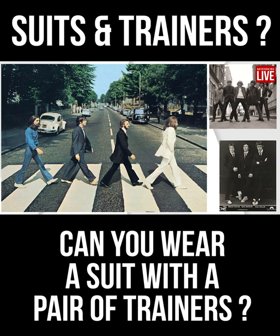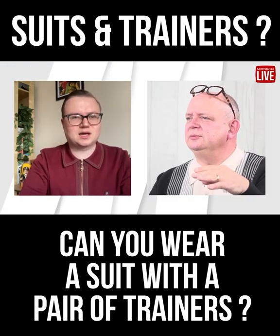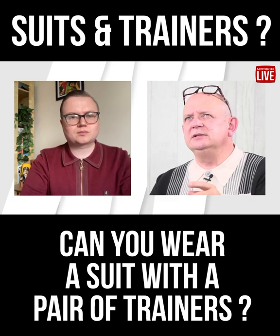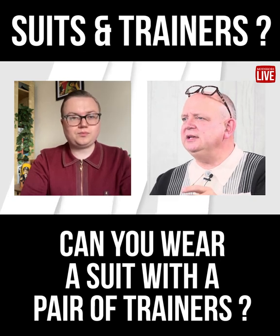I think it depends on what suit you're wearing and what pair of trainers you're wearing. In my mind, the more plimsoll or pump style trainer goes better. You wouldn't wear a bowling shoe style or a high top — some of those really big ones. But you see quite a few Italian and Spanish football managers who seem to pull that look off.